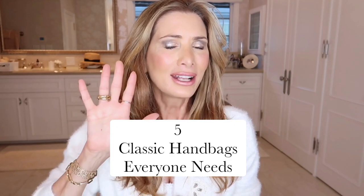Welcome back to my channel. I'm Christina, founder of Joy Cosmetics, and today I'm going to tell you the five classic handbags — the essentials that just pull everything together.